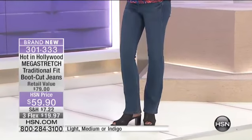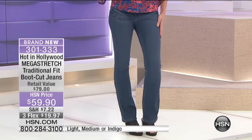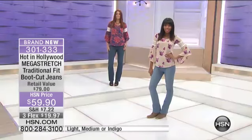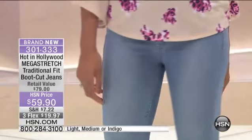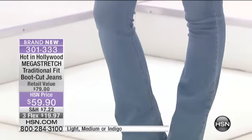The reason we're calling it the traditional fit is because this mega-stretch type of denim is available in the high-end department stores — the Bergdorf's, the Neiman's — at well over $100.